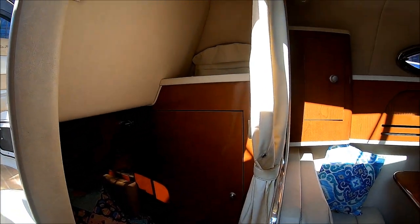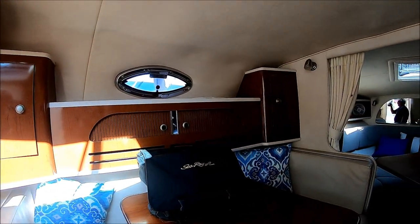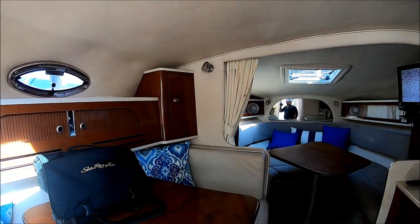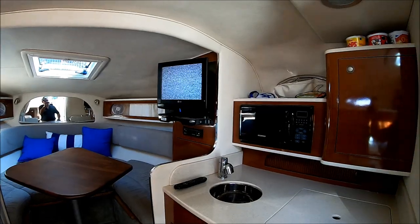This 2008 Sea Ray is neat, clean, and odor-free. Viewer today, owner tomorrow at South Mountain Yachts. Thank you very much.